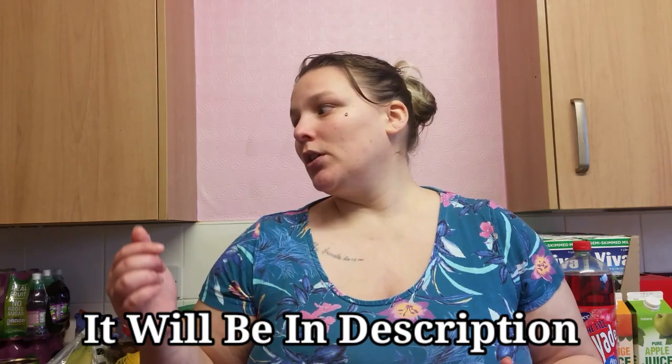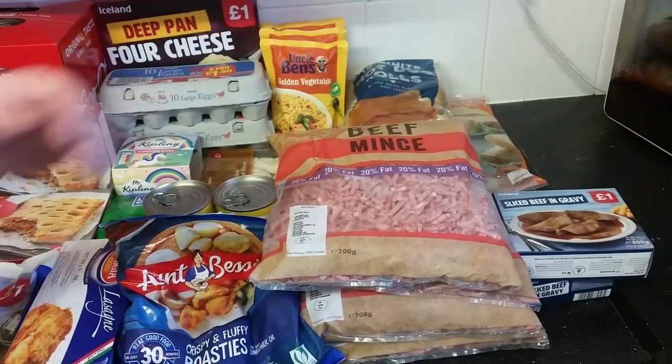Hi guys and welcome back to our channel. Today we're going to show you our base monthly food shop. We'll have to go out and nip out and get a few bits, but this is mainly the base. If you like this kind of video, don't forget to like, subscribe and leave me a comment down below so I know to do more of these. If you'd like me to do a comparison shop of another supermarket, let me know which one down below. We'll put a shopping list and the price at the end.